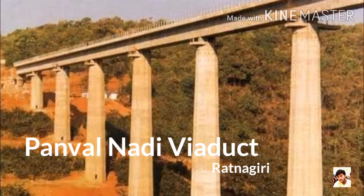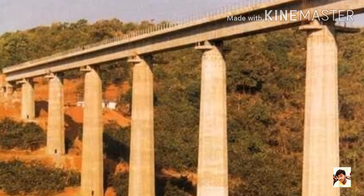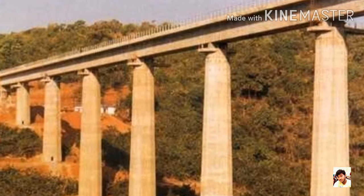Number 3: Panval Nadi Viaduct, Ratnagiri. It is at present Asia's third highest viaduct. It is constructed across the Panval River in Ratnagiri. It is 64 m tall and 424 m long.